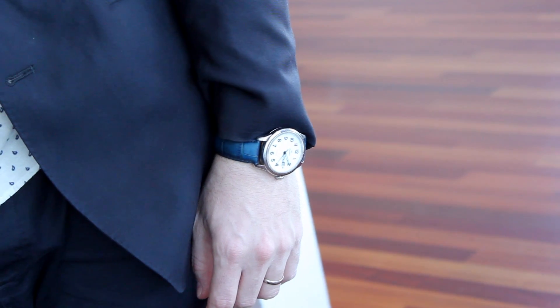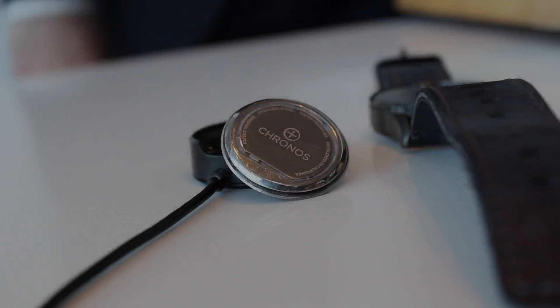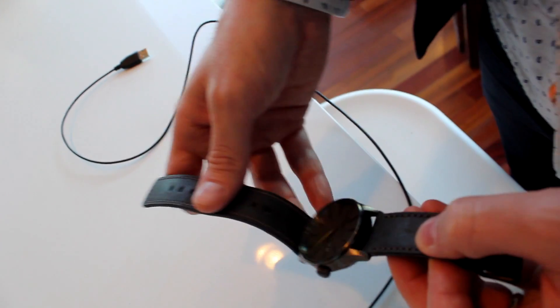The watch industry is enormous — it's actually a little surprising to hear how big it is. 1.2 billion watches were sold last year, and that's a record-setting year. Watch sales, despite what you've heard about the Apple Watch and the smartwatch, are still up this year. The industry has grown between 5% and 10% every single year since 2000, and I don't think it's slowing down.